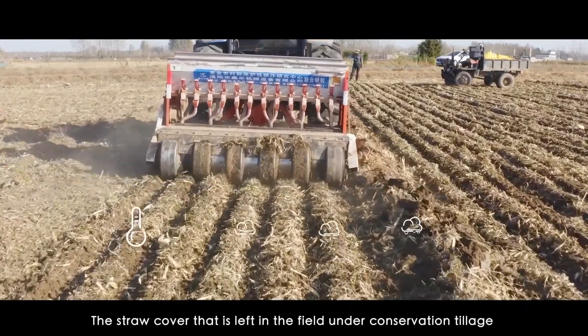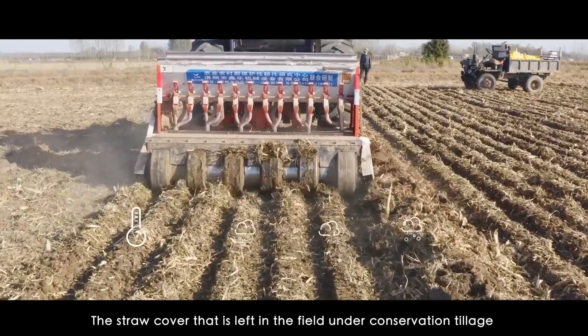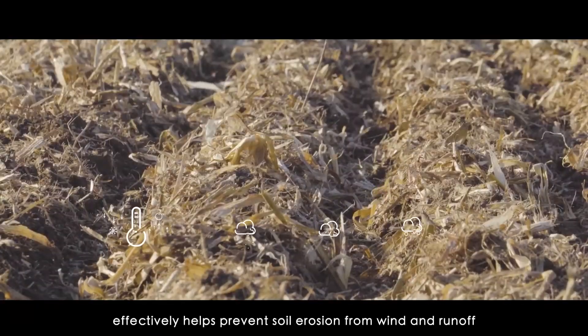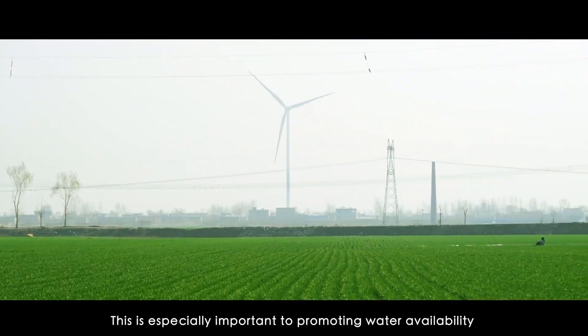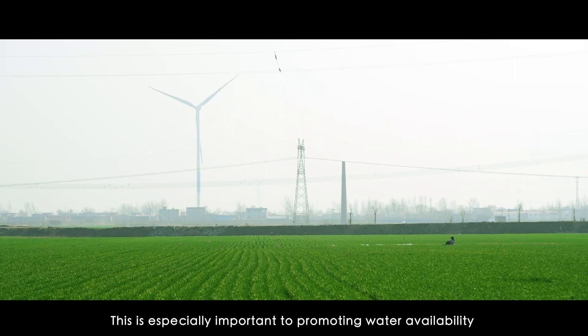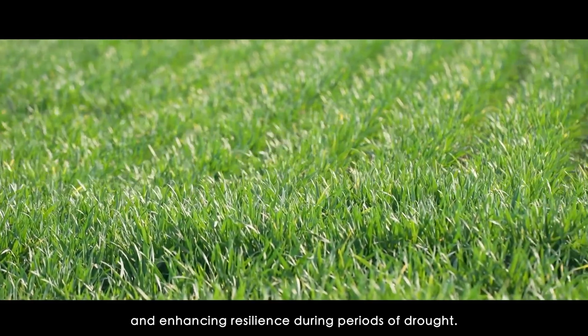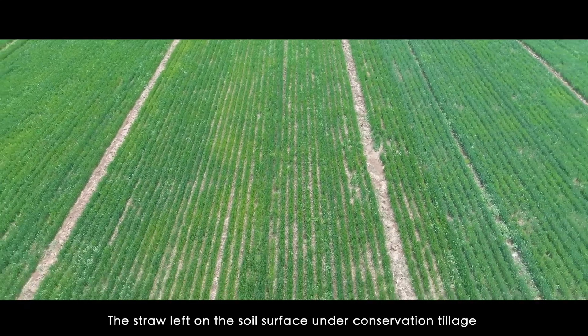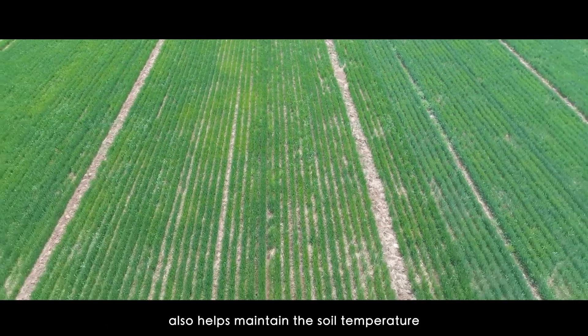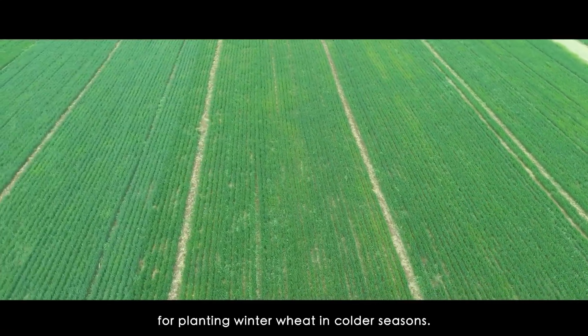The straw cover left in the field under conservation tillage effectively helps prevent soil erosion from wind and runoff, and reduces water evaporation. This is especially important for promoting water availability and enhancing resilience during periods of drought. The straw left on the soil surface also helps maintain soil temperature for planting winter wheat in colder seasons.